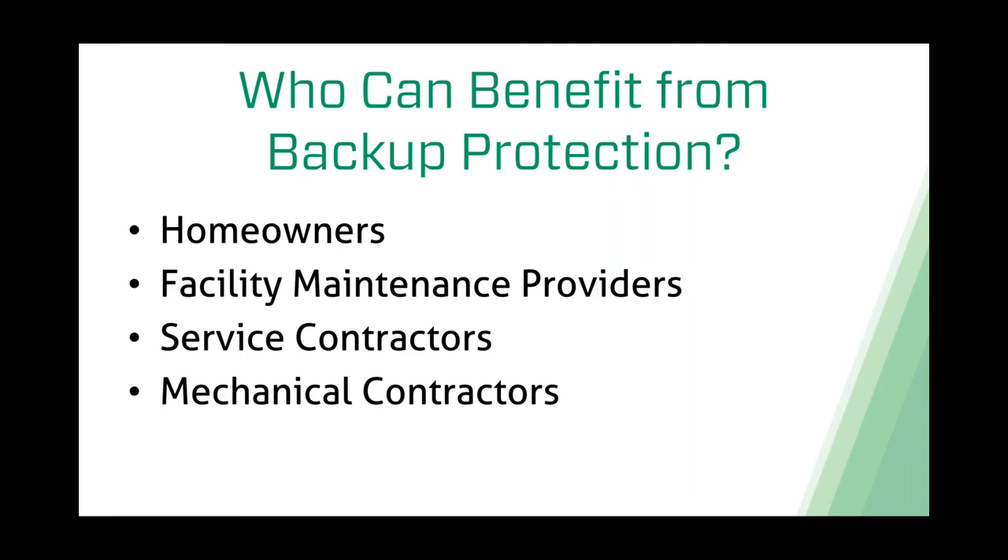Service and mechanical contractors can certainly benefit from backup protection too. When a homeowner calls to get their pump replaced, it's most likely because that pump has failed and they have groundwater, effluent, or sewage backing up into their home. If you're a contractor, I would always recommend offering the homeowner some sort of backup protection at that point—you have their undivided attention and they certainly don't want to relive that experience. It adds more revenue to your bottom line and increases the dollars on each service ticket.